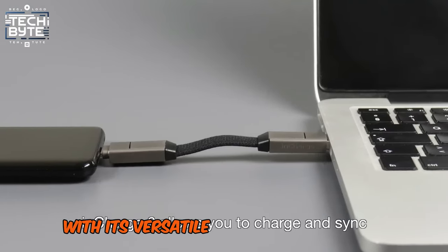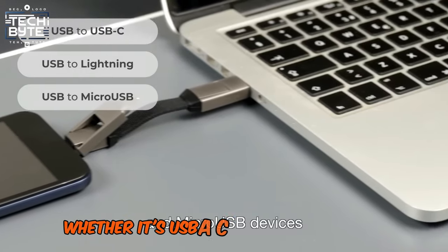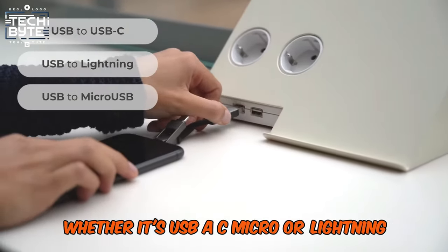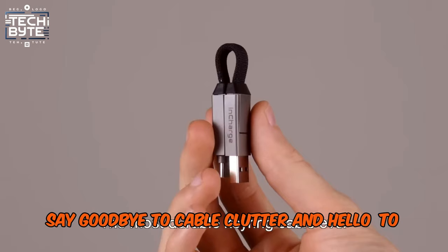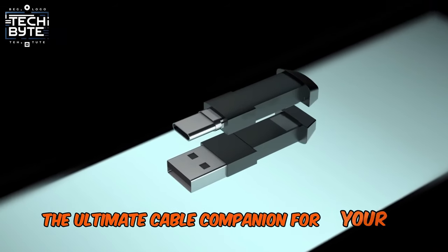With its versatile connectivity options, you can effortlessly link any two devices, whether it's USB-A, USB-C, Micro, or Lightning. Say goodbye to cable clutter and hello to convenience with InCharge 6, the ultimate cable companion for your tech arsenal.